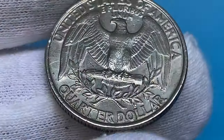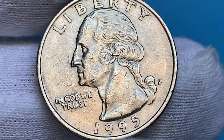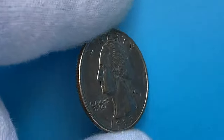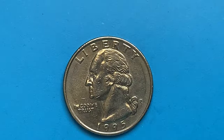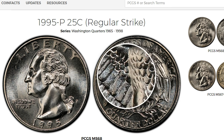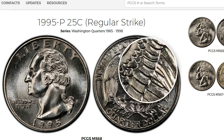In MS-67 condition, it becomes scarce with possibly a few hundred examples in existence. In MS-68, it's very hard to come by — the highest grade in which it exists, with none being finer. Possibly no more than 10 examples exist in this grade.